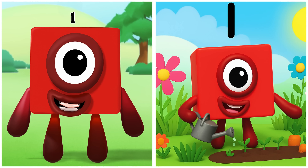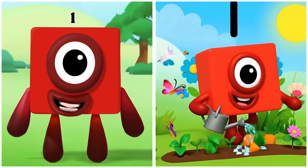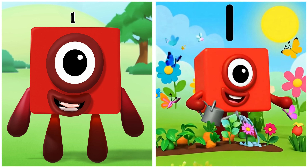Time to discover who I am. 1. One's planting seeds with care.